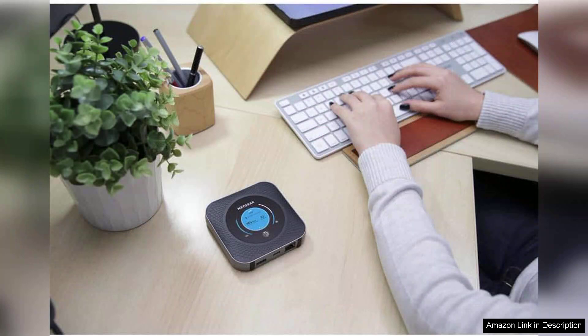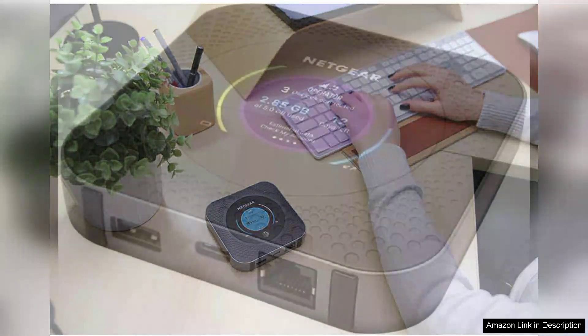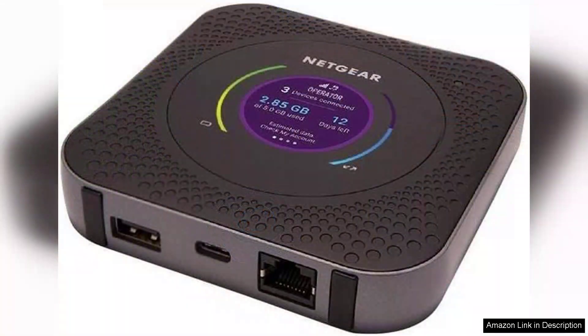Thanks to its advanced 4G LTE technology, one of the standout features of the Nighthawk is its robust battery life. With a capacity of 5,040mAh, it offers up to 24 hours of continuous use, making it perfect for long trips, outdoor activities, or even a day at the office away from traditional internet sources. The device also serves as a power bank, allowing you to charge your devices in a pinch.